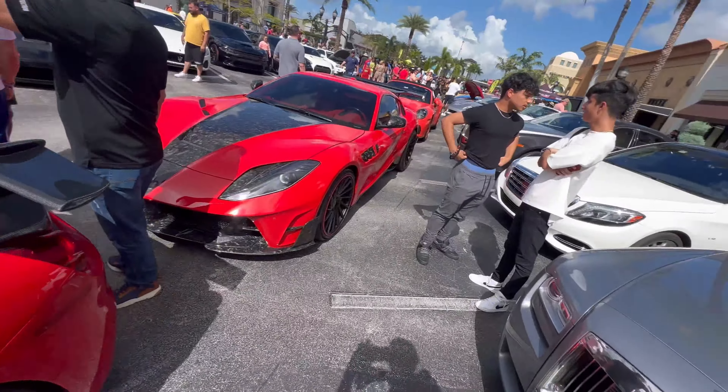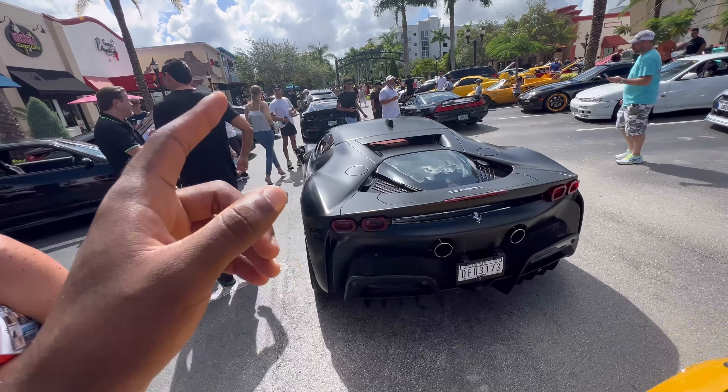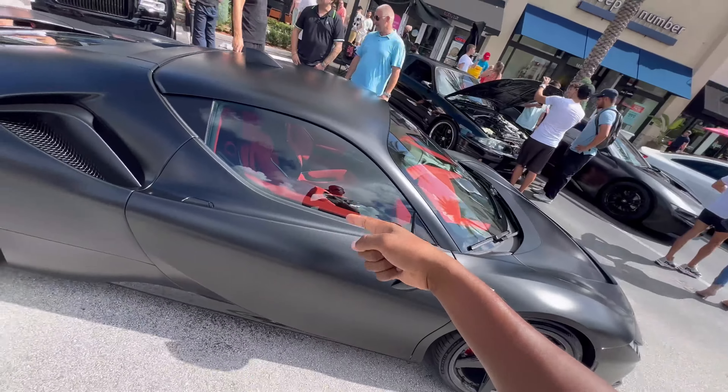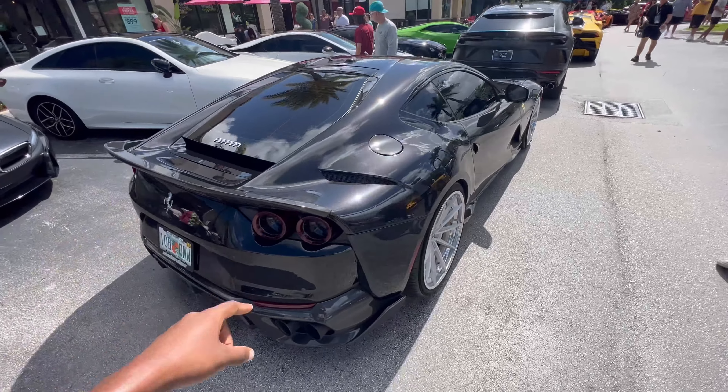Alright guys, street 812 right here, and then the SF90 with matte black and red interior. What do y'all think about this interior — bucket seats, matte black on the outside? And that very, very loud 812 Superfast over there.